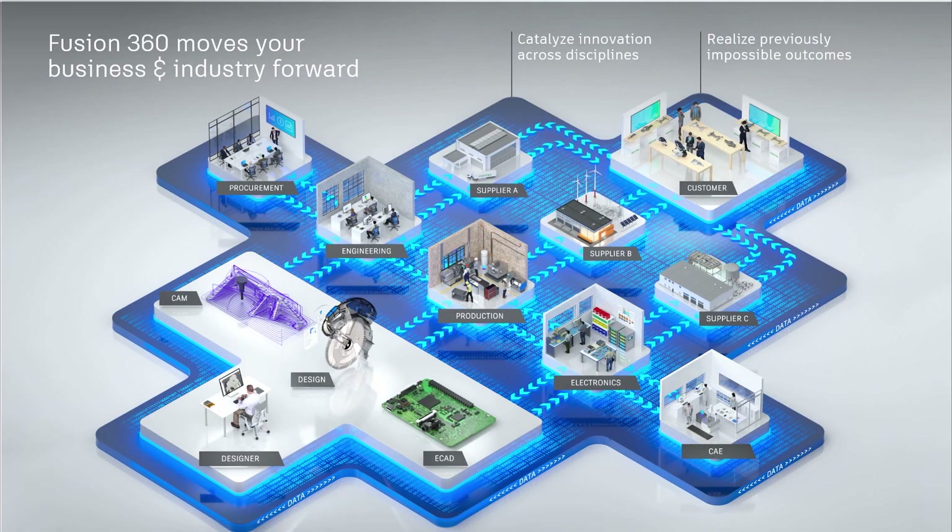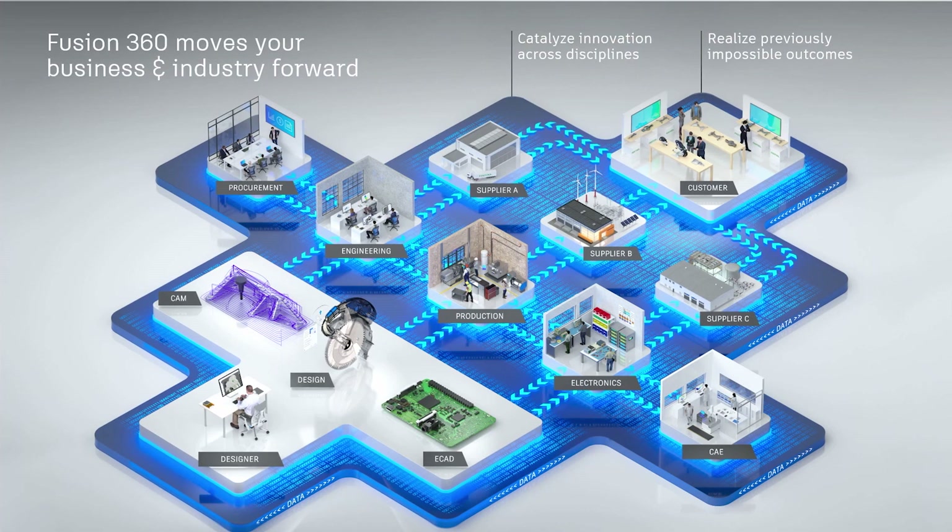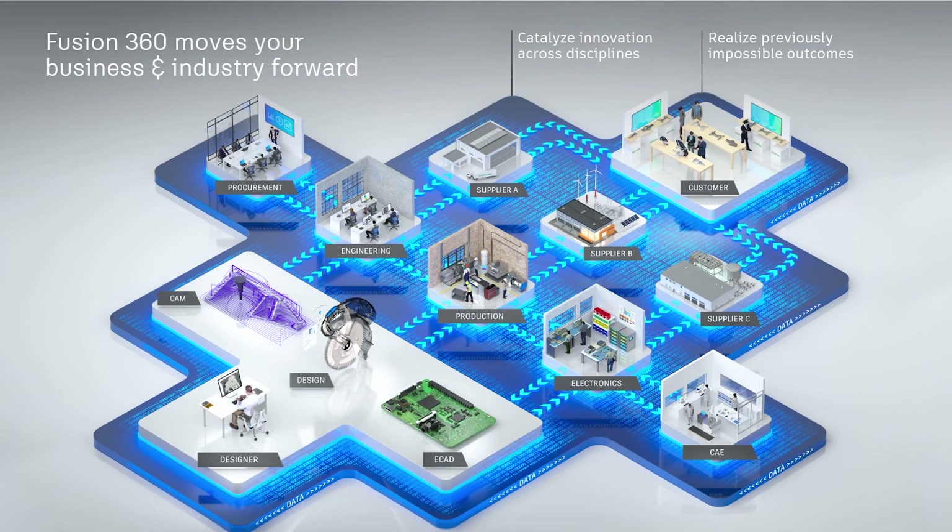It's certainly going to increase customers' capability, because it's not just a rebranding of the packages — you're getting a lot more functionality. There'll be a lot more collaborative additional products within each of the portfolios, so it's a really exciting time for customers.